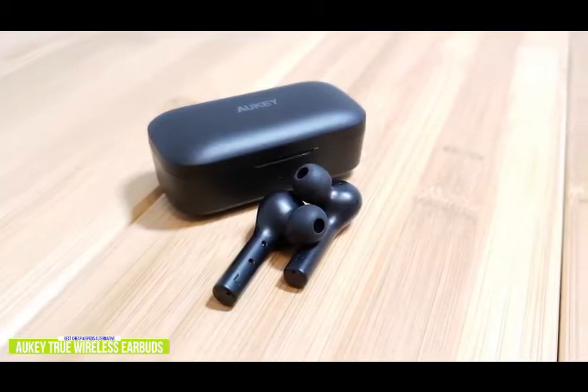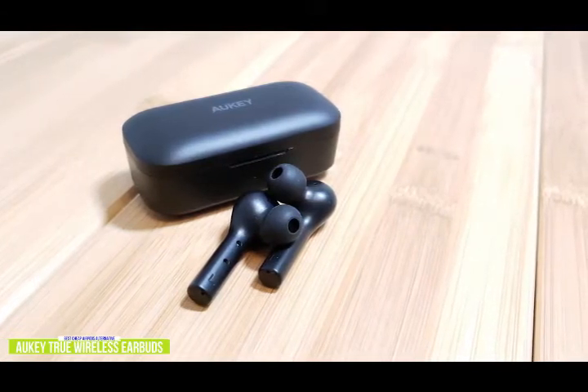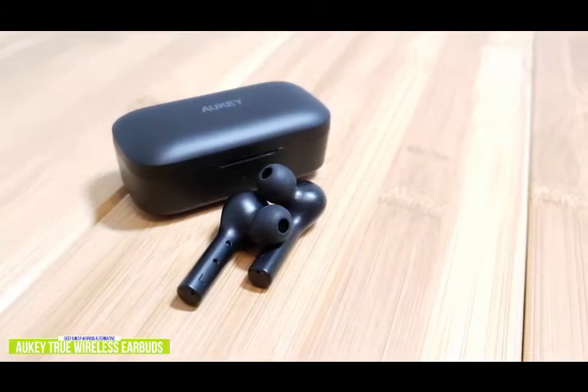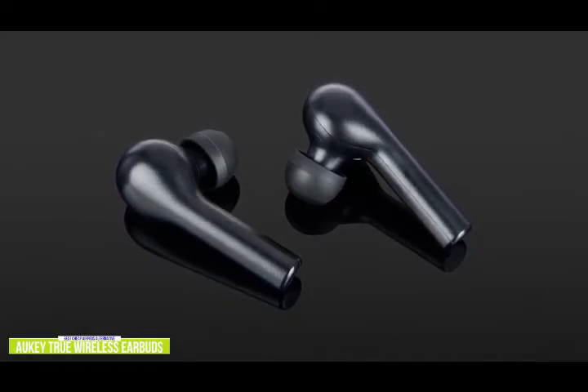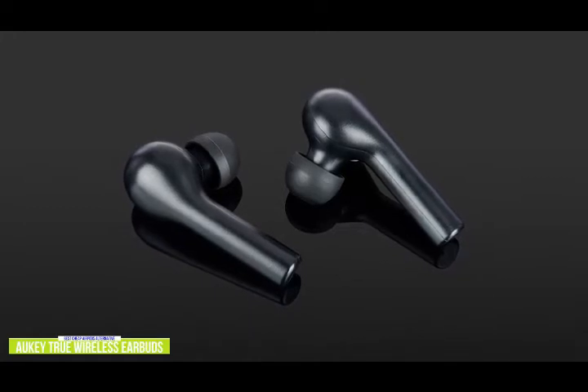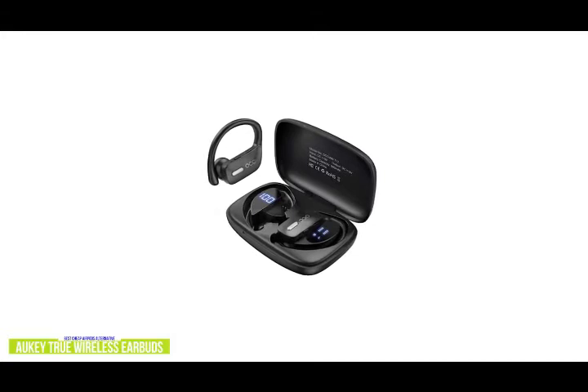In addition to USB-C charging, the Aukii also has wireless Qi charging, making it extremely convenient — a bonus you don't normally find on earbuds at this price range. It only has an IPX4 rating, which makes it resistant to water splashes, good for lighter workouts. But if you're looking for waterproof and sweatproof IPX5 wireless earbuds, stick around for the Aukium Bluetooth headphones coming up later in the video.